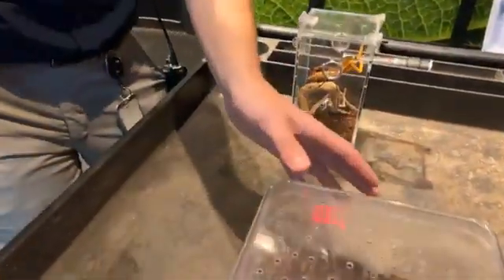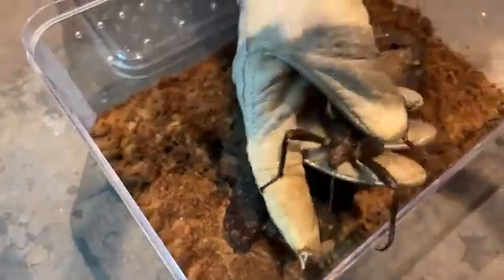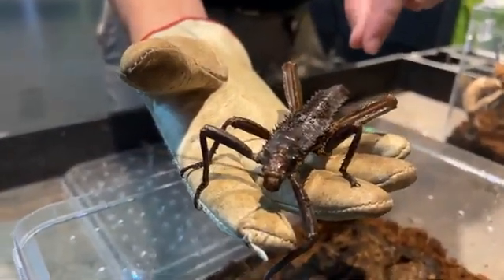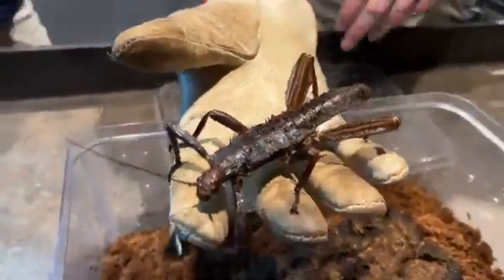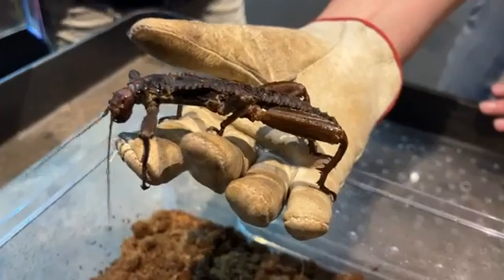First, Declan is going to bring out a New Guinea walking stick. These guys are native to the islands of New Guinea, and this is going to be a male. Males are going to be smaller; females are going to be much larger. Females also have a little ovipositor on their back end that comes to a very fine point — that's where the females lay their eggs.